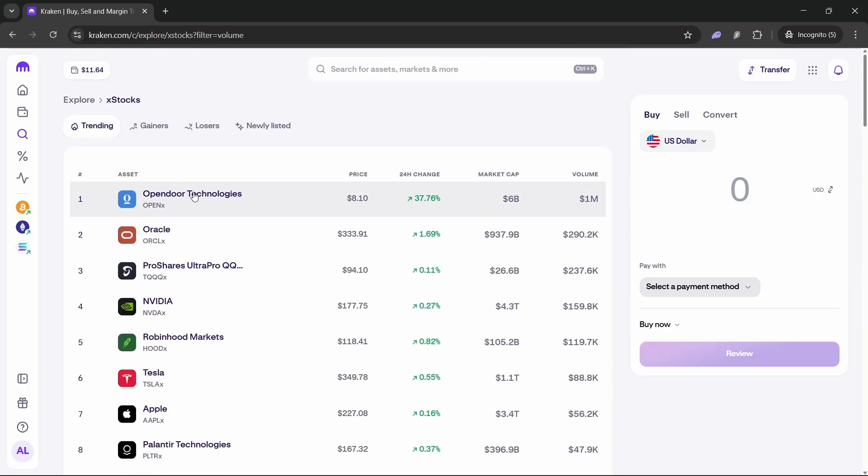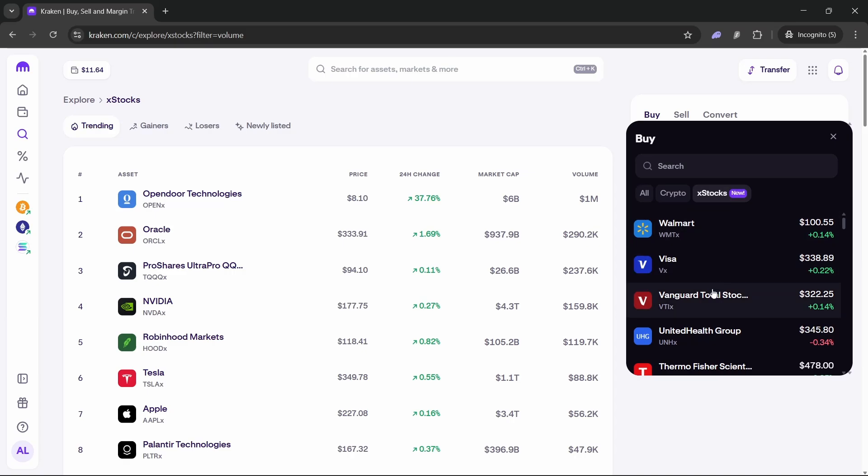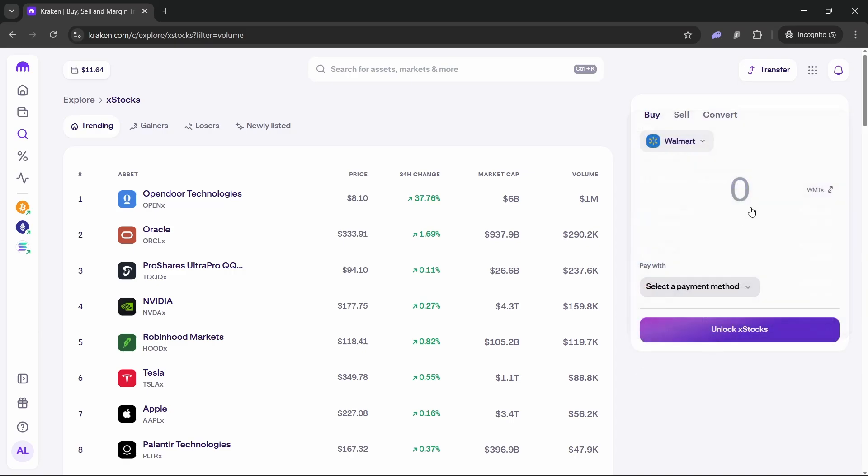If you want to start buying xStocks using Kraken, all you need to do is go to Buy on the right. You can get USD if you don't have cash in your wallet yet, or you can directly search for the xStock you want. Let's say we want to buy Walmart — just click on it and select how many shares you want, for example 10 shares.